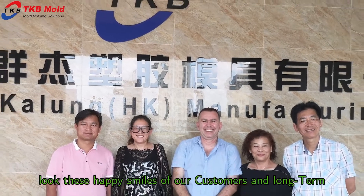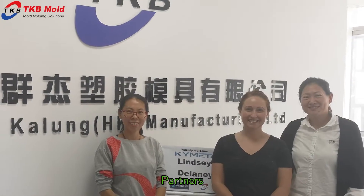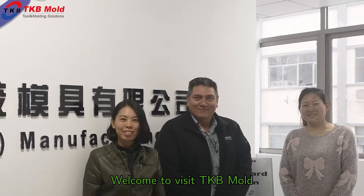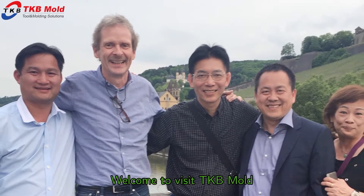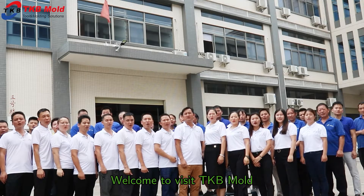Look at these happy smiles of our customers and long-term partners. Here comes our spotlight on us. We can be more healthy. Thank you.